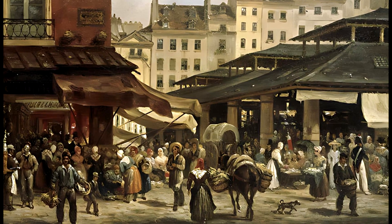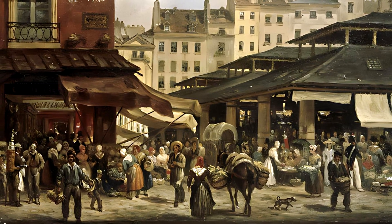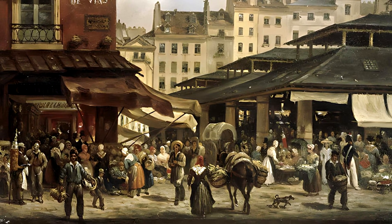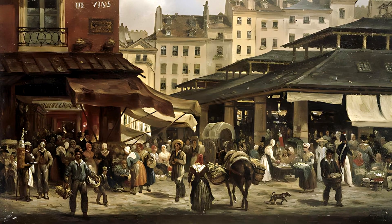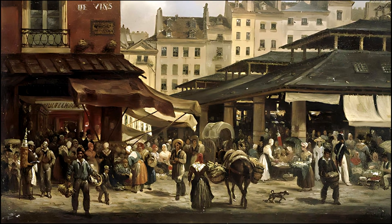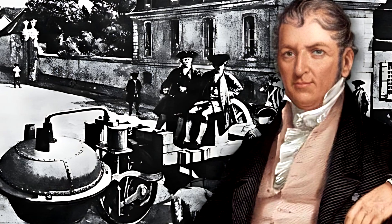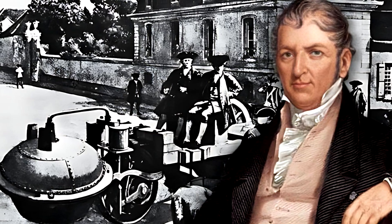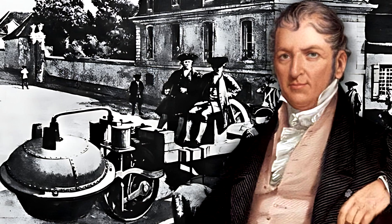In the year 1769, Paris was a city of horses, carriages, and the creak of wooden wheels over cobblestones. The air smelled of smoke and sweat, and every movement of the army depended on living muscle. But deep inside the workshops of the French arsenal, an inventor named Nicolas-Joseph Cugnot was preparing something that would challenge centuries of tradition — a machine that could move by itself.